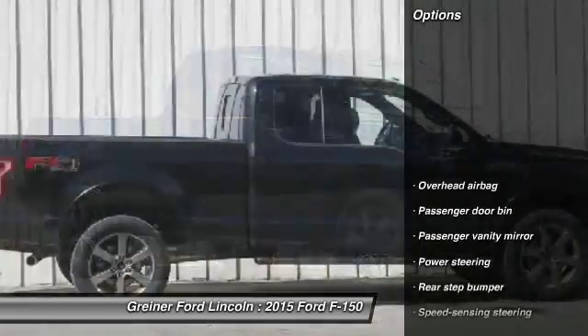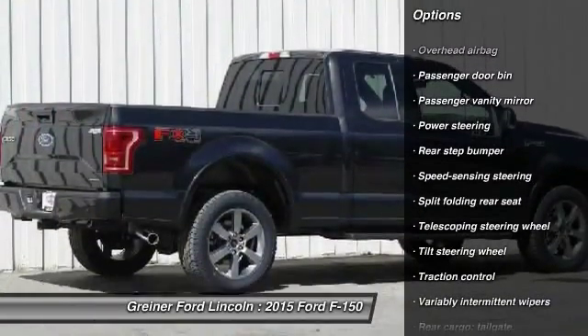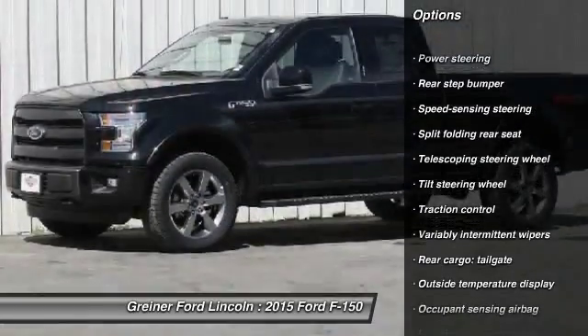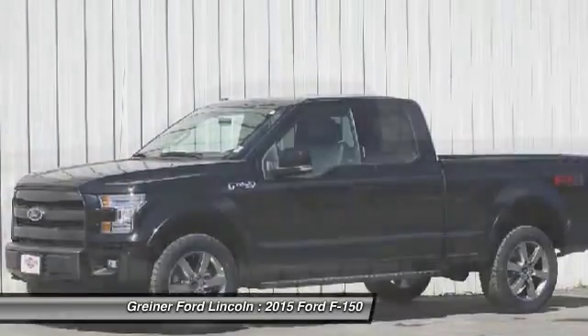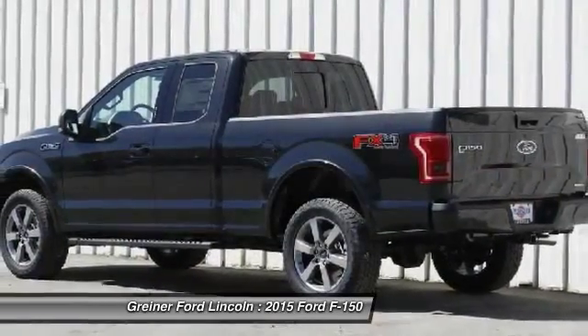Here are some of this vehicle's great options: traction control, dual airbags, air conditioning front, power steering, four-wheel disc brakes, electronic stability control, tachometer, tilt steering wheel, passenger vanity mirror.